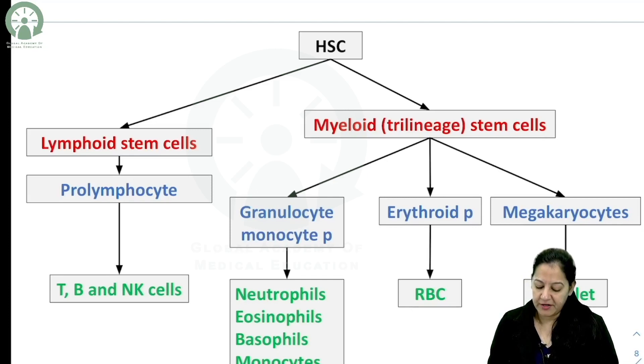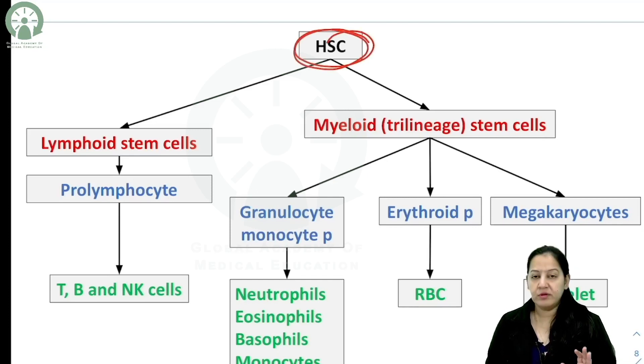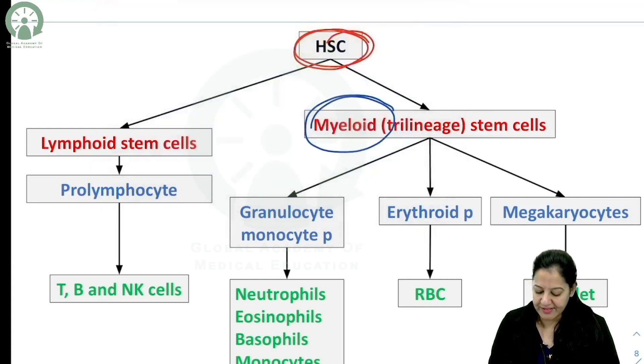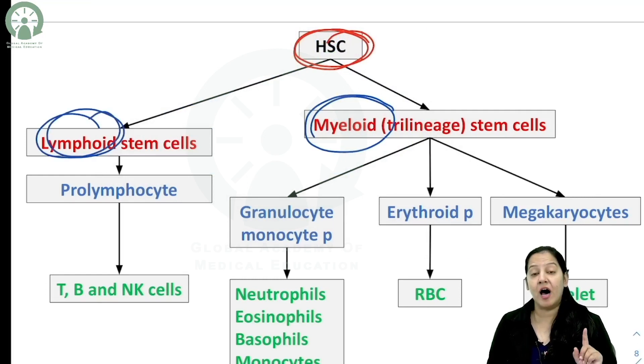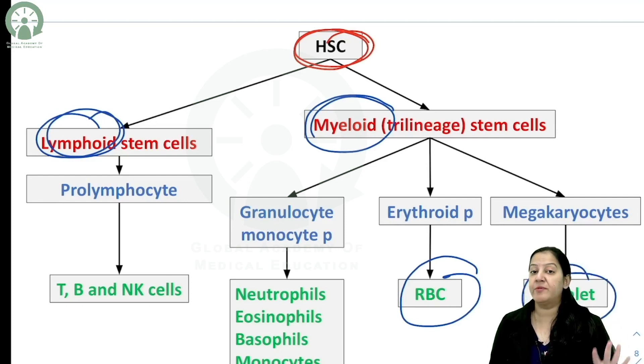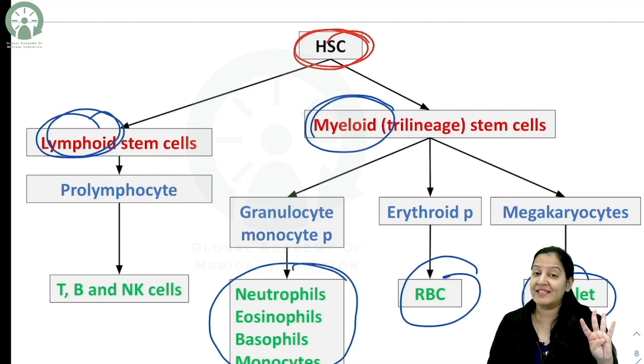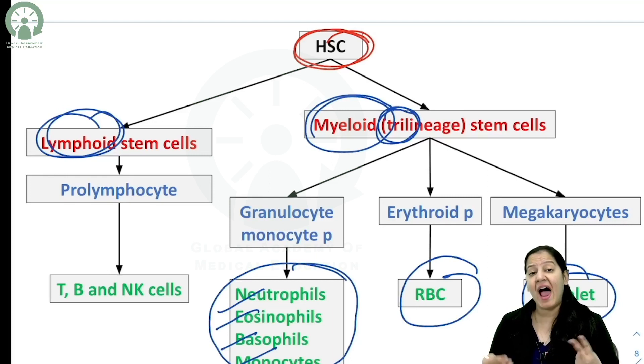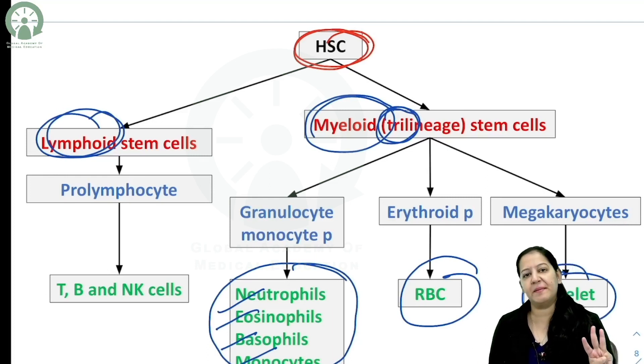In the flowchart, the hematopoietic stem cell gives rise to two types of stem cells: myeloid stem cells and lymphoid stem cells. From myeloid stem cells, RBCs are formed, platelets are formed, and four of the five types of WBCs are formed — neutrophil, eosinophil, basophil, and monocyte, but not lymphocyte. So myeloid stem cells are trilineage: forming RBCs, platelets, and four types of WBCs.